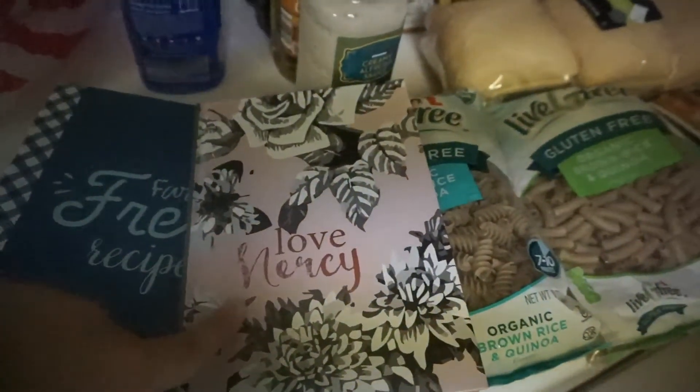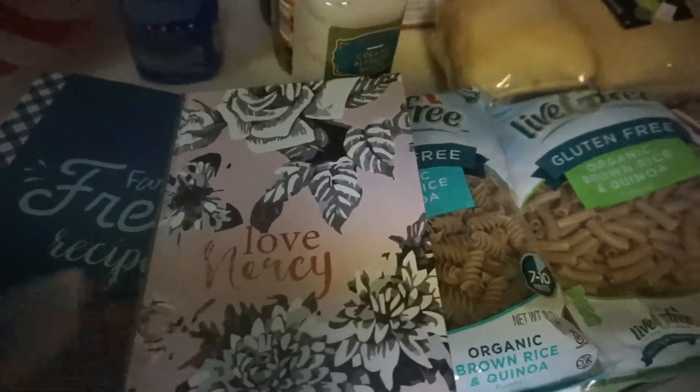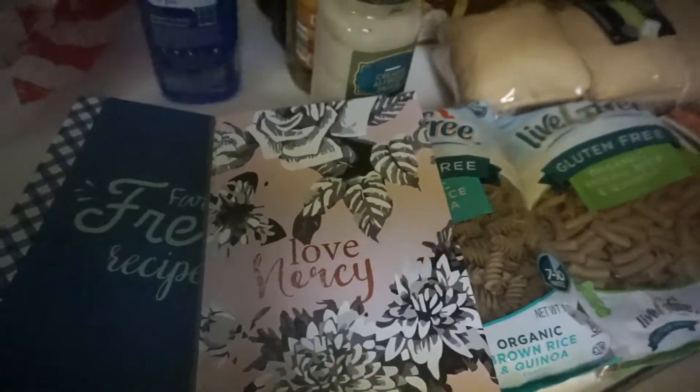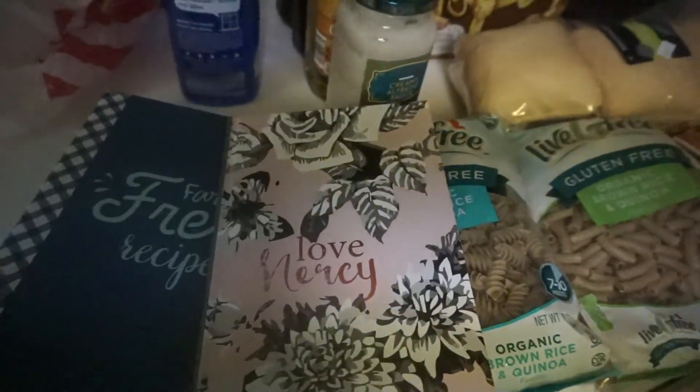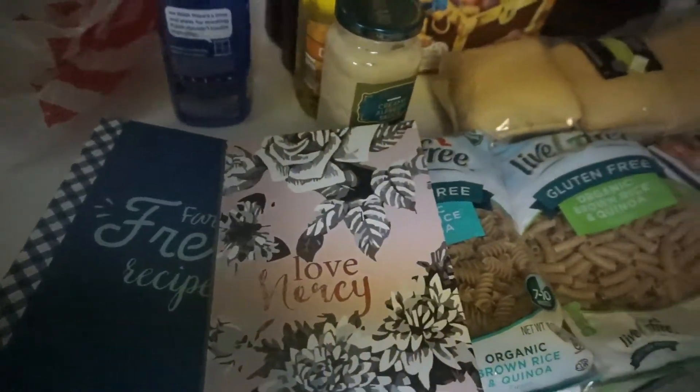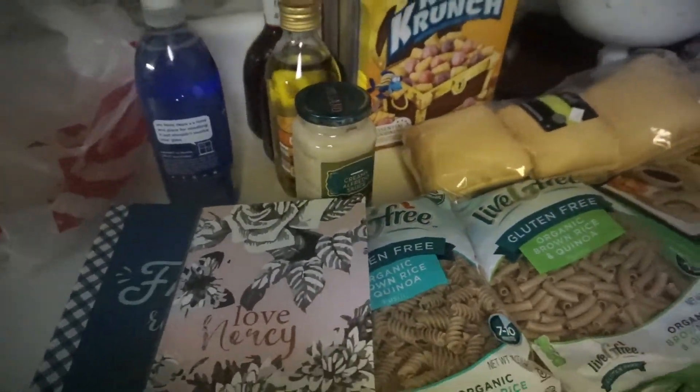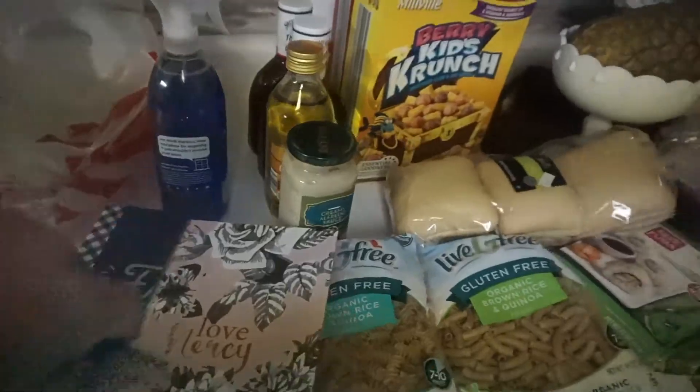That is my recipe book right now, but I plan on putting all the recipes into the new one from Target so I have a little more room and organization. But anyway, that is my Aldi and Target haul.